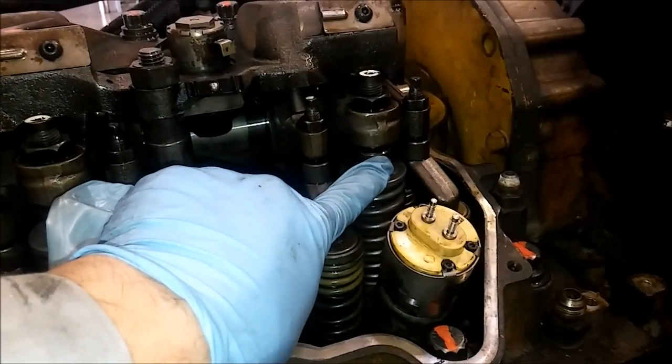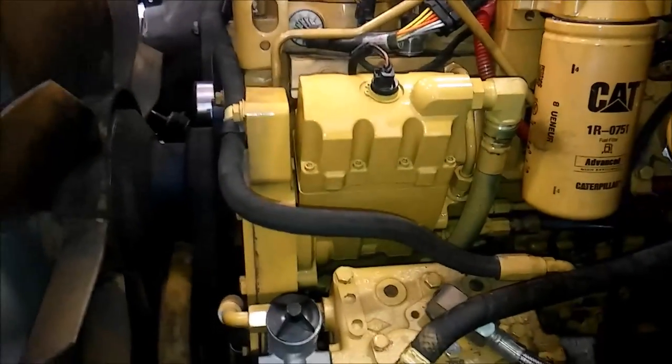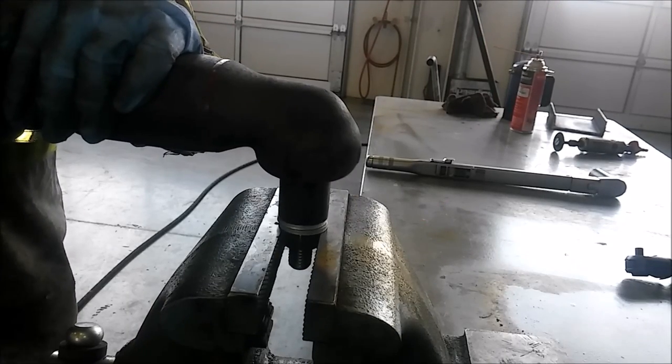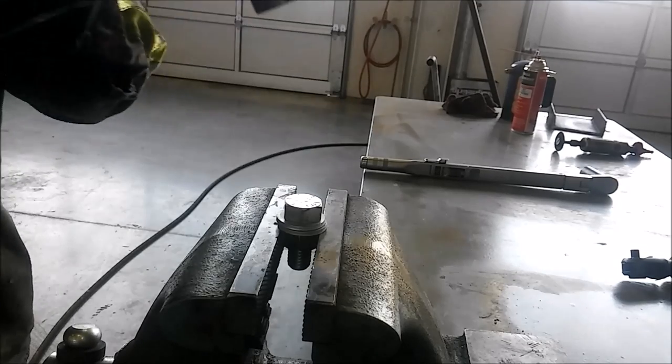We'll show you everything from injector installation to running your overhead, proper maintenance of your engine, as well as electrical and mechanical troubleshooting. We also focus on the appropriate tools and techniques for troubleshooting your diesel engine.